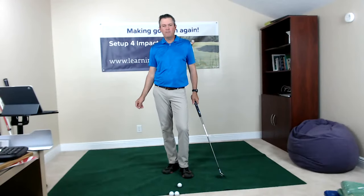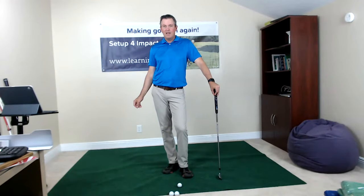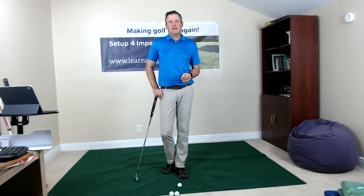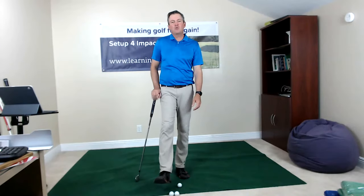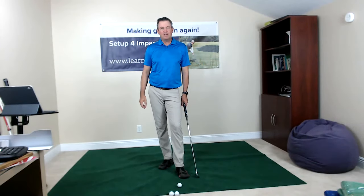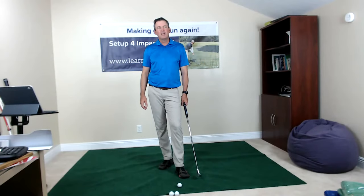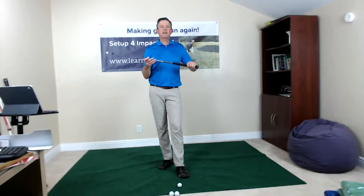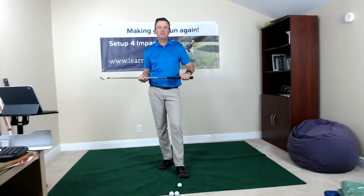All that info can be found at learninggolf.tv. Today I want to talk about what you can be doing while stuck at home to work towards improving your golf game. On my YouTube channel there are a lot of videos going step by step through my learning program. It's a seven-step system where I talk about grip and how to hold the club, so this is a time to solidify your setup routine.